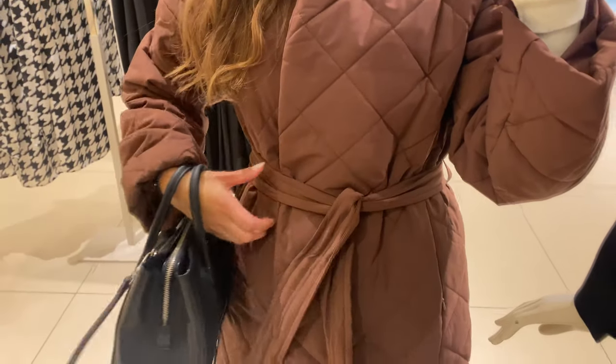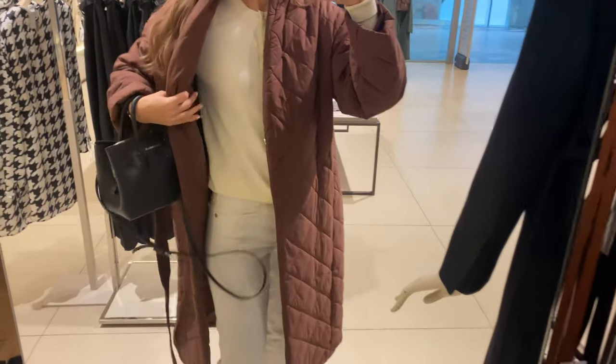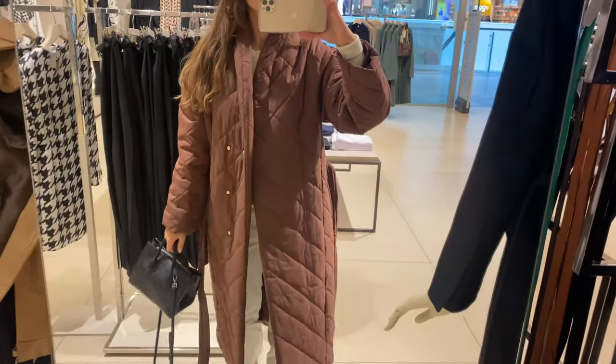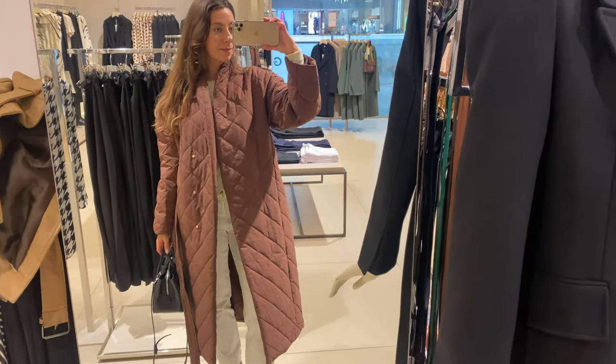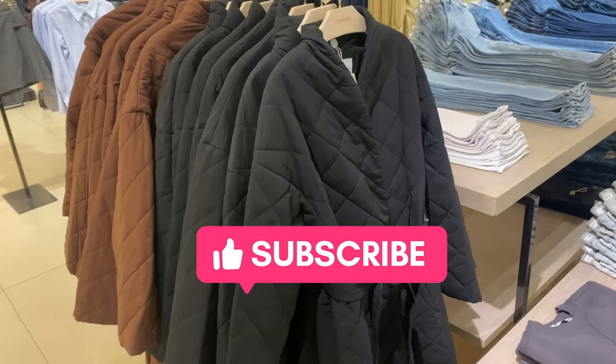Before choosing the right coat, take into account what occasion you buy it for, what is your style, what body shape you have, and what climate you live in. I hope you guys enjoyed this video. Leave me a like, don't forget to subscribe, and I will see you in my next videos. Bye-bye!